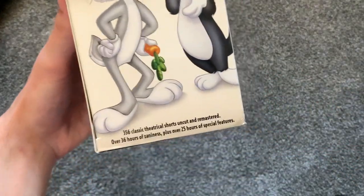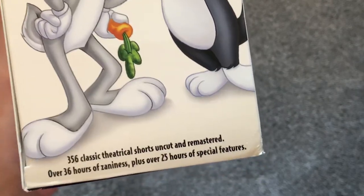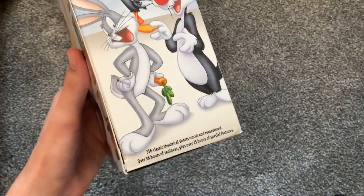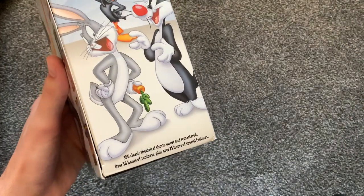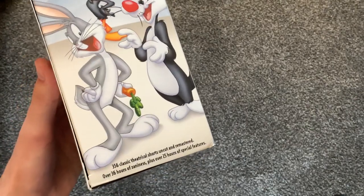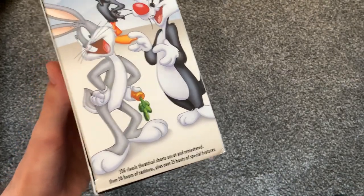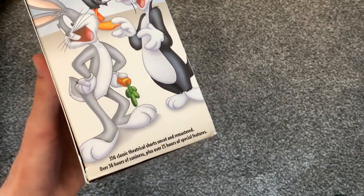This is a 24-disc set with 356 classic theatrical shorts. I've actually seen that there are two releases of this set. Volume 1 has 56 shorts, and Volumes 2 through 6 have 60 shorts each, so 60 times 5 plus 56 is 356. However, Volume 6 also has some bonus shorts, and if you add all of those, it adds up to around 375.